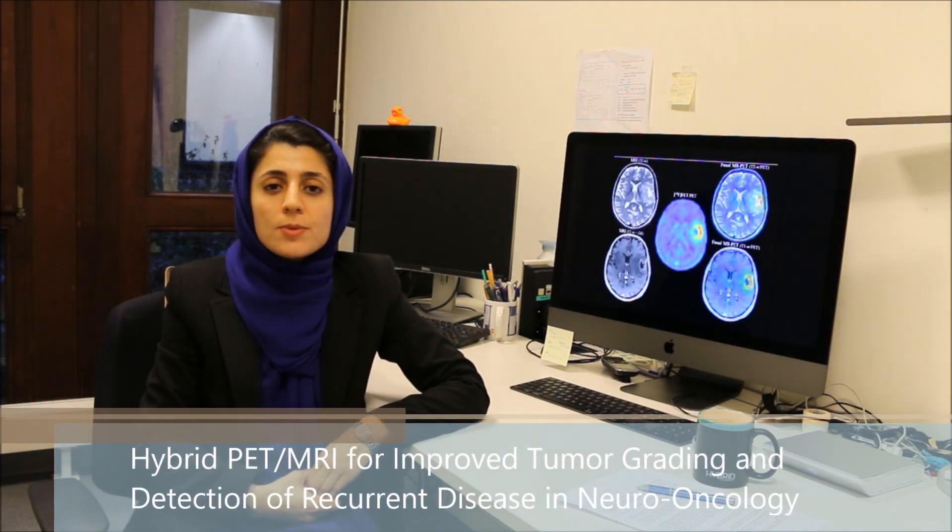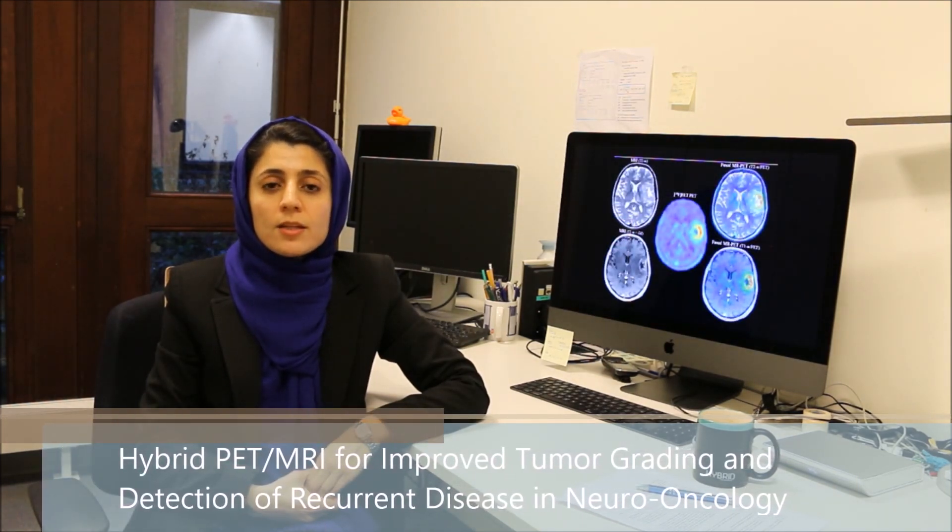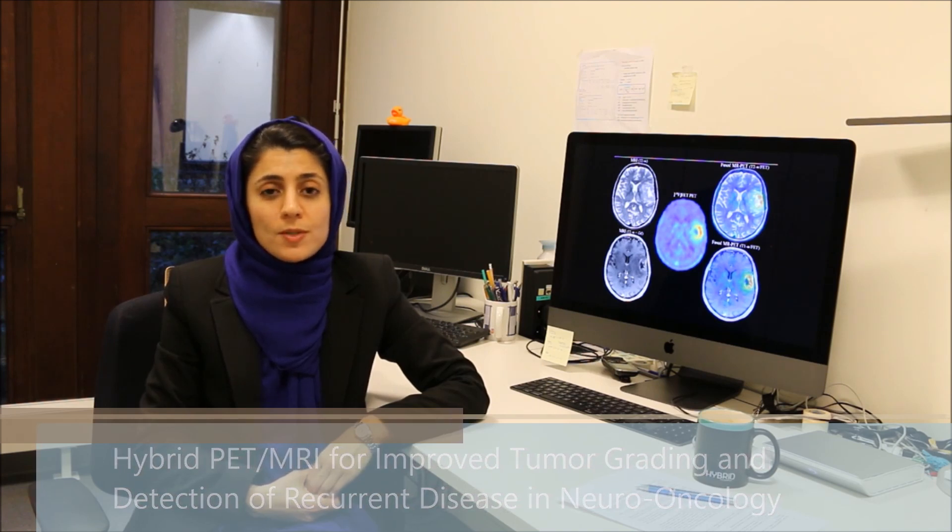HYBRID research is embedded in a collaborative environment. PhD students have the opportunity to join other research groups to share patient data, information, and also experience.